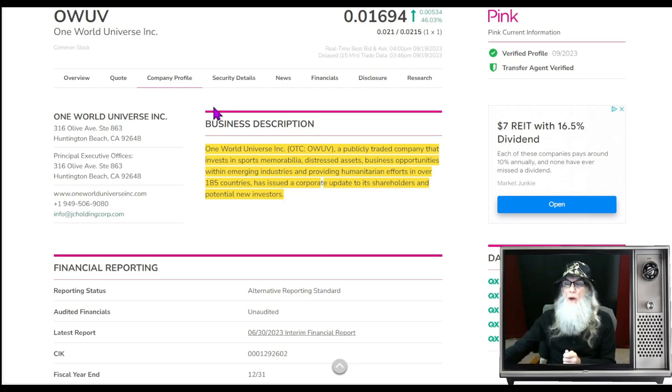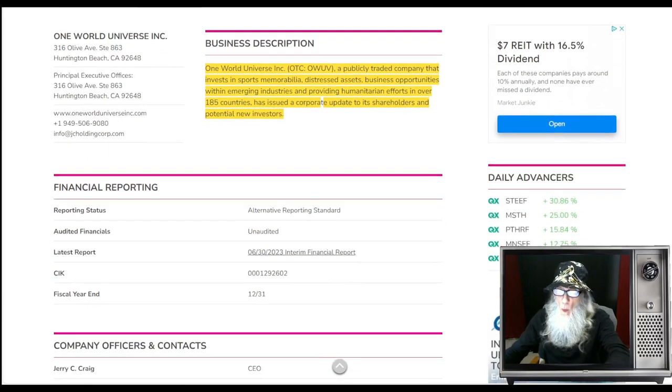OWUV finished today at about 1.7 cents, up 46 percent. She's on the pink tier, current, with both green ticks — transfer agent verified and a verified profile. This is validated information, and when you're trading pinks you don't get validated information. We have to take management at their word for everything, even the financials. That's why they call them disclosures, so whenever you get these green ticks you're ahead of the game.